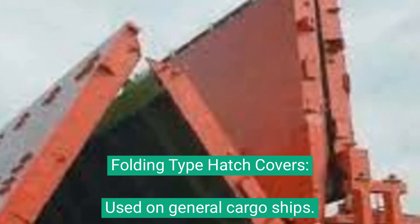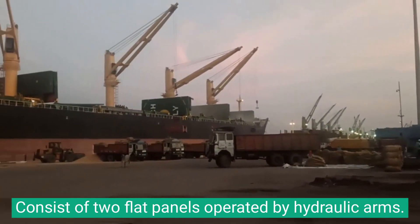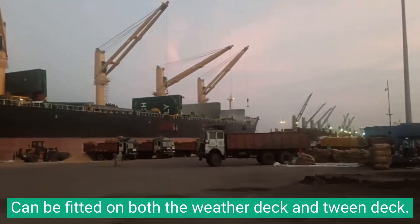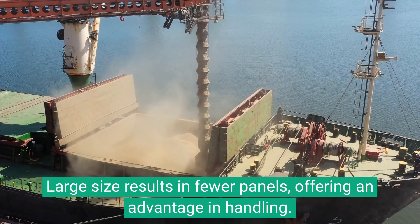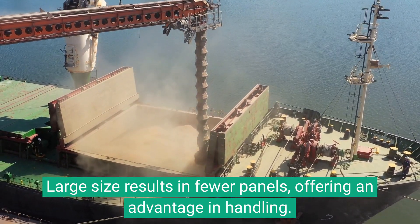Folding-type hatch covers are used on general cargo ships. They consist of two flat panels operated by hydraulic arms, and can be fitted on both the weather deck and tween deck. Their large size results in fewer panels, offering an advantage in handling.